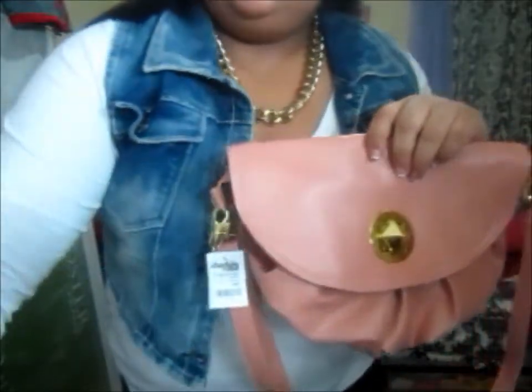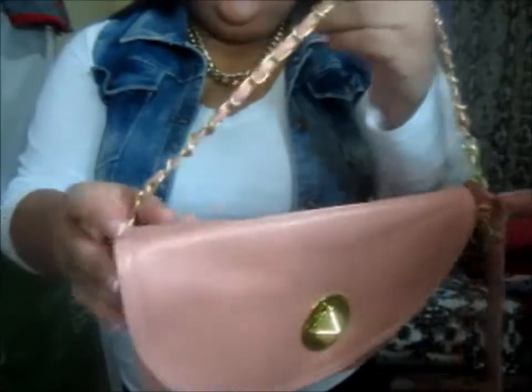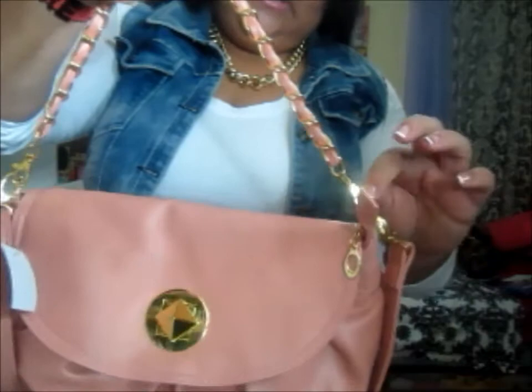This one has lighter pink undertones. So this is how it looks — it also has gold and a gold chain which is removable if you want to take it out.